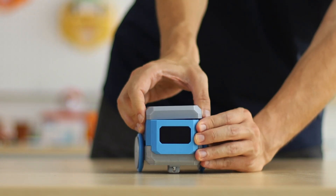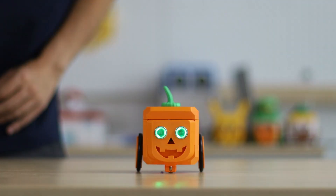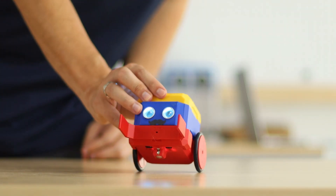Watch as students make parts in minutes, swap shells and decorations, and build robots that are truly unique. With Otto, imagination isn't limited to the screen — it becomes something you can touch, shape, and proudly call your own.